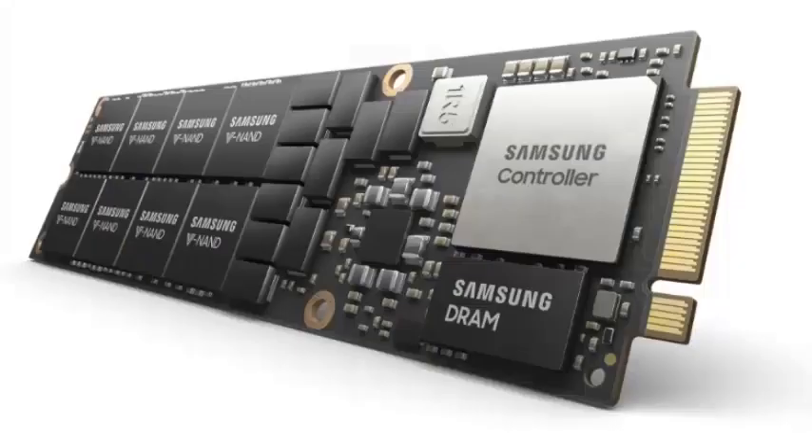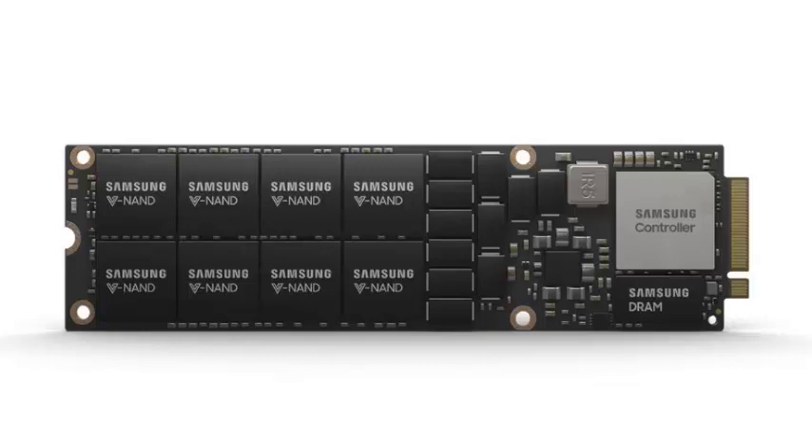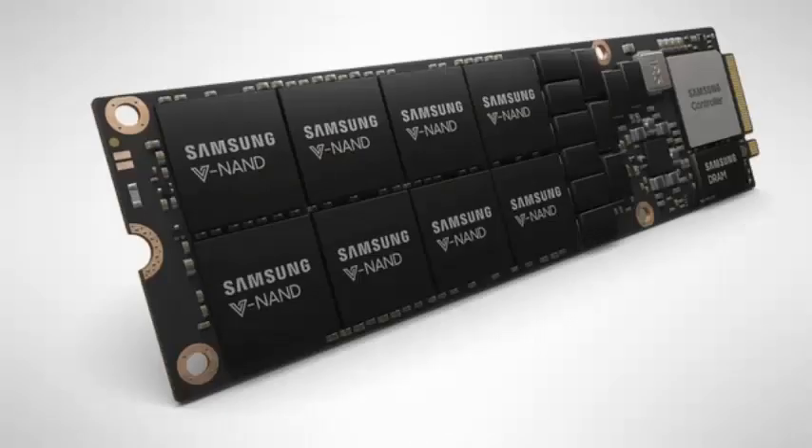The 8TB NVMe NF1 SSD is built with 16 of the South Korean tech giant's 512GB NAND packages, each stacked in 16 layers of 256GB 3-bit V-NAND chips. This allows the 8TB density in a footprint of just 11cm x 3.05cm — twice the capacity offered by the previous M.2 standard.